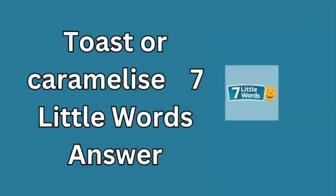In today's 7 Little Words puzzle for October 12, 2024, one of the clues is 'toast or caramelize,' and the answer is brown.